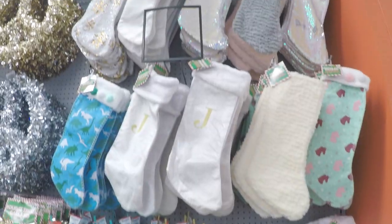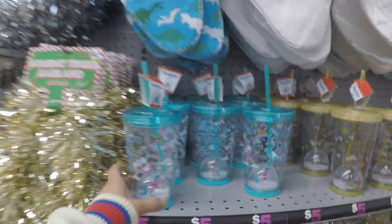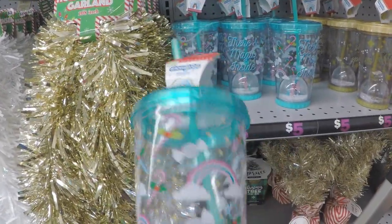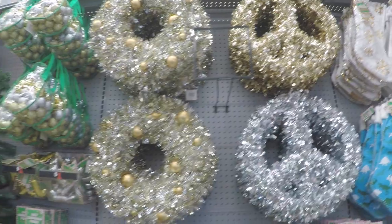All their stockings that I saw were priced at $4. They had lots of monogram stockings. And then I ran into this cup that I thought was really cool — it was like Santa Claus riding a unicorn. They had tinsel wreaths and these were $5.